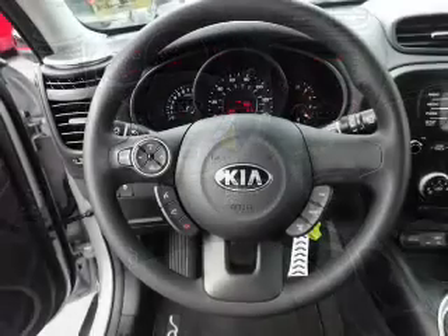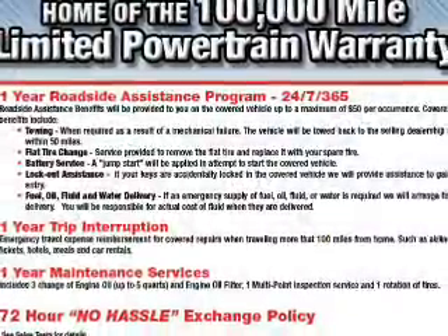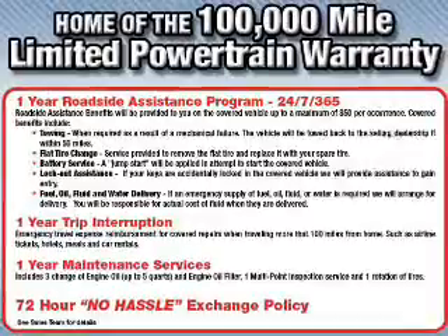Safety features include curtain head airbags, front airbags, side airbags, side impact door beams, and child safety locks. Great quality at a great price — call or click to contact us today.